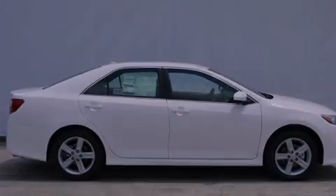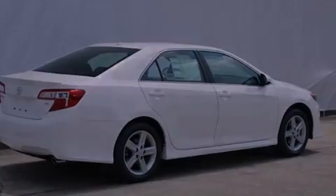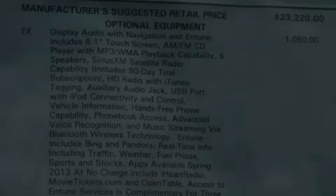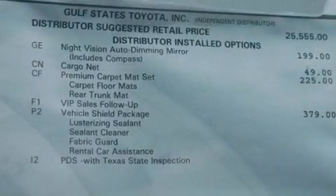Its top features include traction control and stability control systems, an iPod-ready stereo system so you can take your music with you, XM satellite radio, aluminum wheels, and a tire pressure monitoring system. The following features are also included.